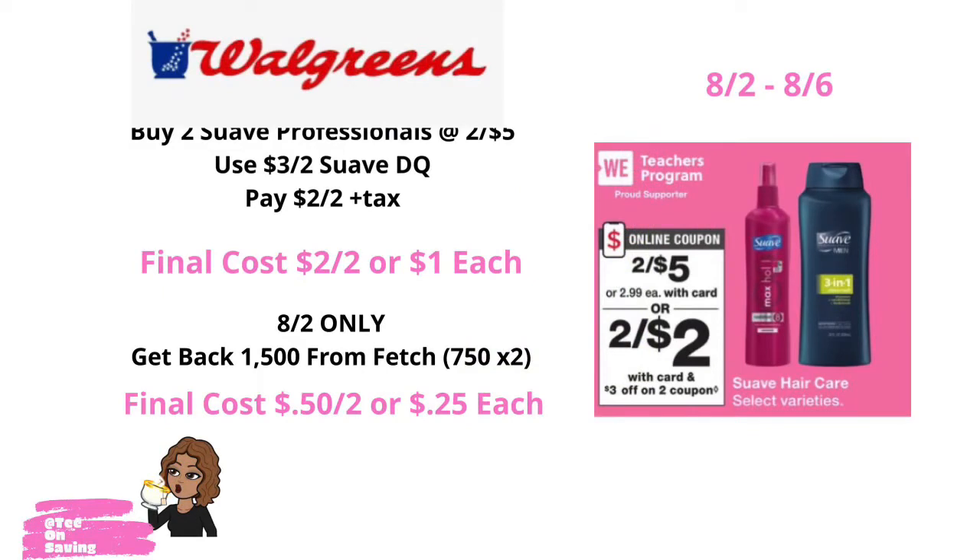From 8-2 through 8-6, Suave products will be on sale 2 for $5. In the Walgreens app, there is also a $3 off of two Suave digital coupon. Pick up two of the Suave professional products priced at 2 for $5, use the $3 off of two digital coupon, and pay $2 for two plus tax, or $1 each. Today is the last day to claim your 750 points per Suave professional product from Fetch Rewards. Scan your receipt in your Fetch Rewards app and you will get back $0.75 per Suave professional product, making both items just $0.50 for two or $0.25 each. If you'd like to join Fetch, I have included a link in the description box.